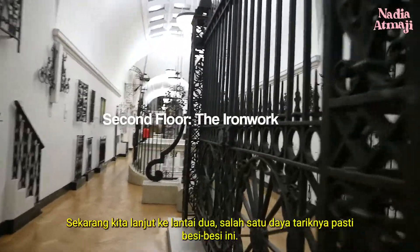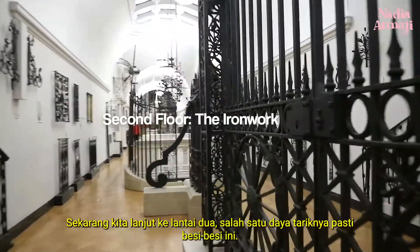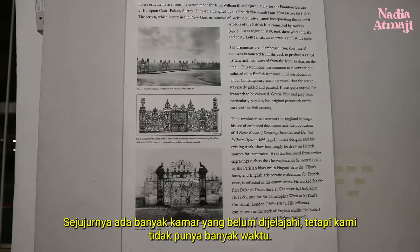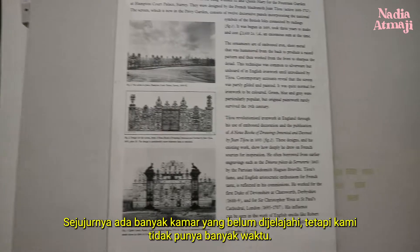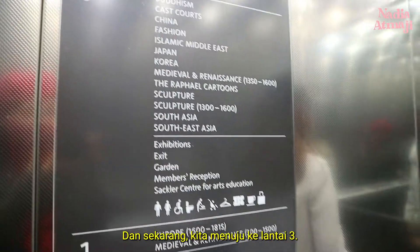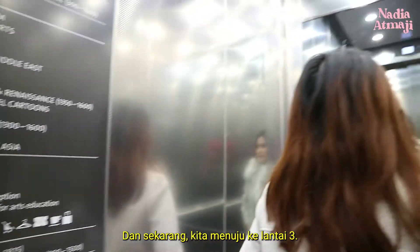Now we move on to the second floor. One of the attractions is surely these ironworks. Honestly, there are many rooms left unexplored but we haven't got plenty of time. Now we're heading to the third floor.